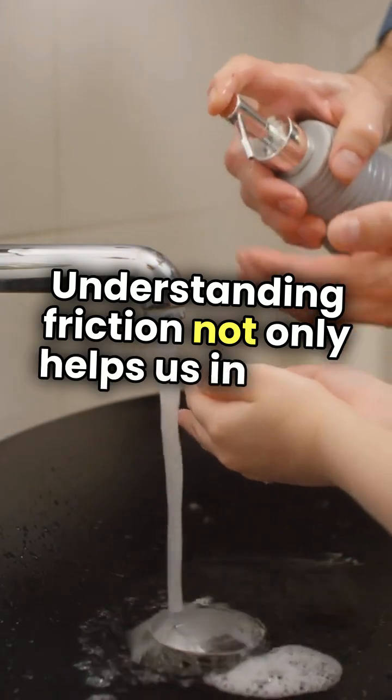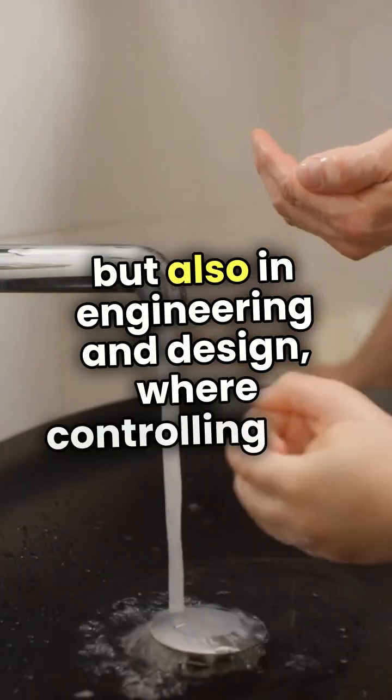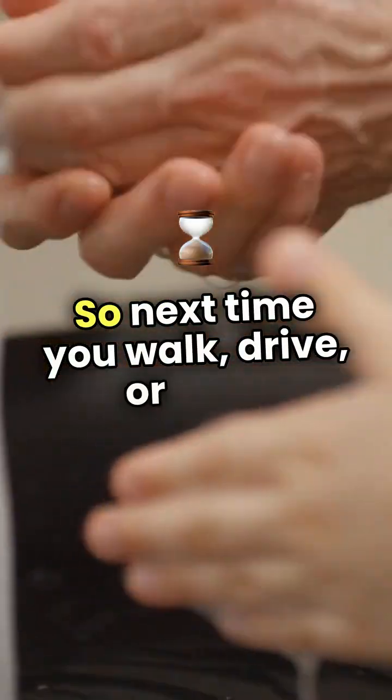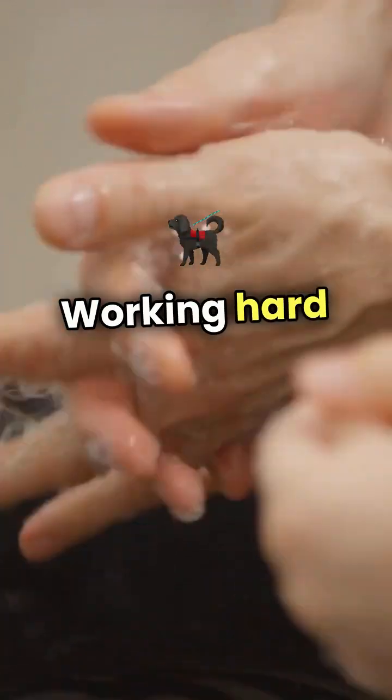Understanding friction not only helps us in daily tasks, but also in engineering and design, where controlling this force is essential for safety and efficiency. So next time you walk, drive, or even write, remember the invisible force of friction working hard behind the scenes.